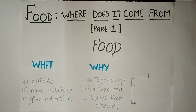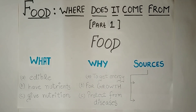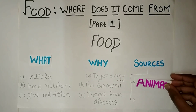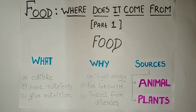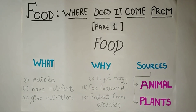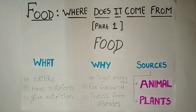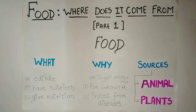So let us understand what the sources of food are. There are only two main sources of food — one is animals and another is plants. From animals we get eggs, meat, fish, and other sources. From plants we have vegetables, fruits, seeds, etc.